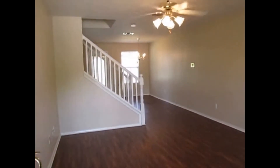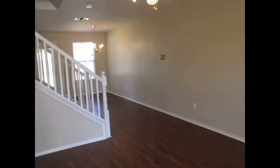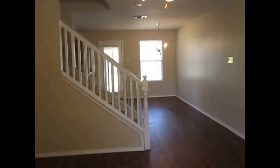Walking into the property, you walk into a laminate wood floor into the living room. There's going to be the stairs. We have a fan for energy saving.